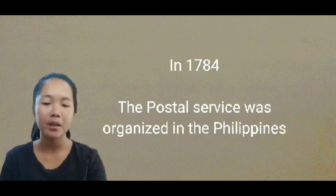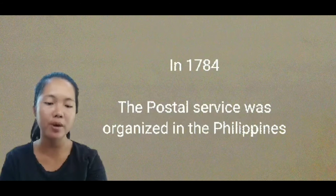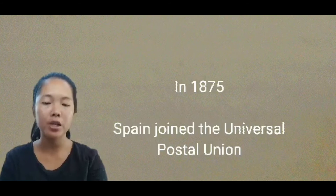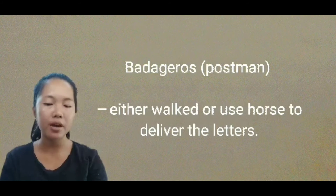In 1779, the postal district encompassed Manila and the entire archipelago. In 1783, the postal service was organized in the Philippines. Overseas mails were conveyed to Europe by Spanish ships via east-bound roads through Mexico. In 1840, Manila became the center of postal service in Asia. In 1875, Spain joined the Universal Postal Union. The exchange of letters was done by a cartero or postman, who either walked or used horses to deliver letters. There were no envelopes at that time — letters were just folded, and it would take two months for communication to be received by the addressee.